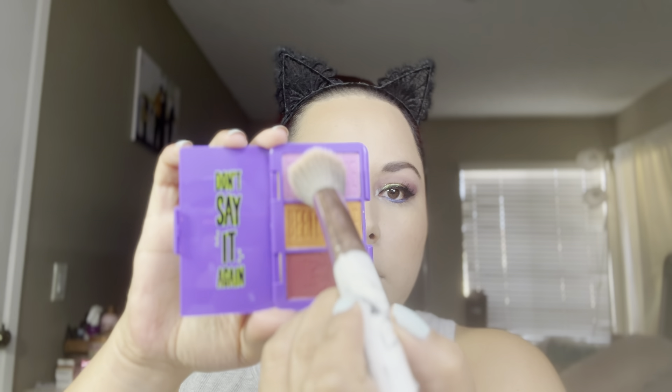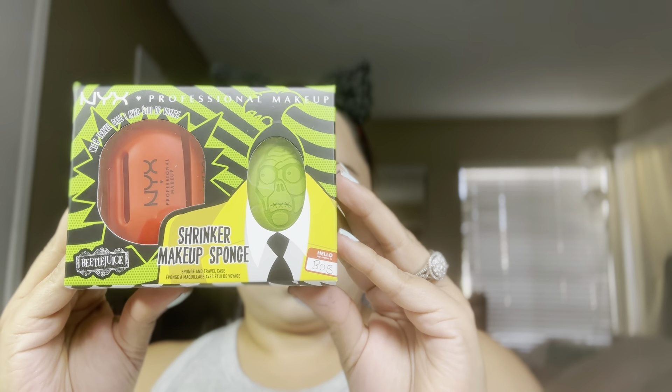Like this blush — using the purple blush. This was so pigmented. Just making sure that it blends all the way and it doesn't just stay in one spot. And it blended beautifully.